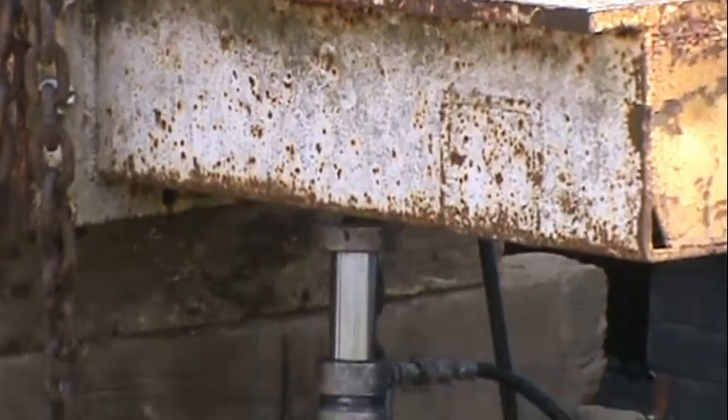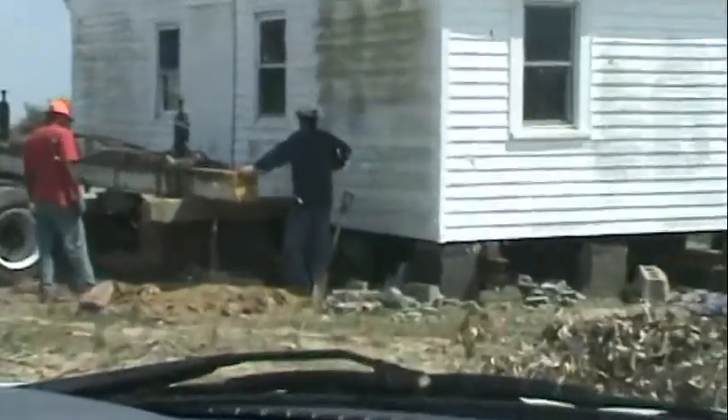And then after the house is moved, we'll show you the process that we went through — all the decision-making, everything that we had to go through to try to bring this house back.